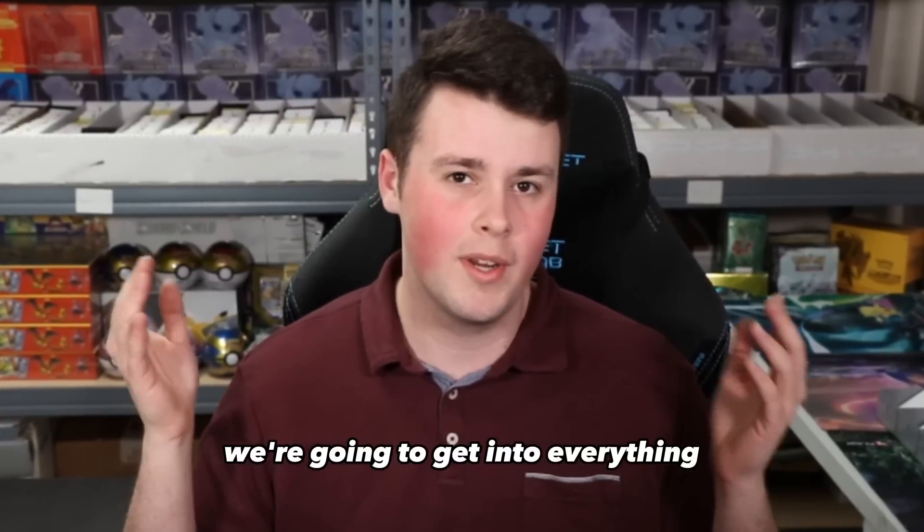In this video, we're going to get into everything. I'm going to go over the top 10 best-selling Pokemon cards right now on TCG Player in the competitive Pokemon trading card game scene and how we can learn from all of this.